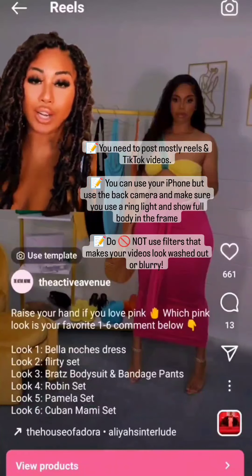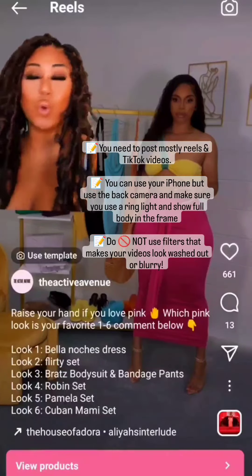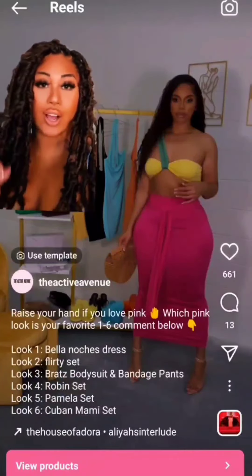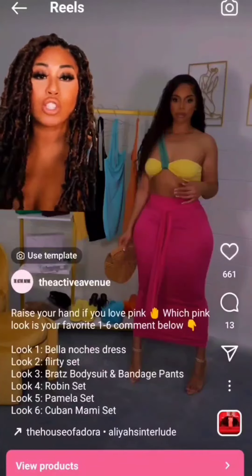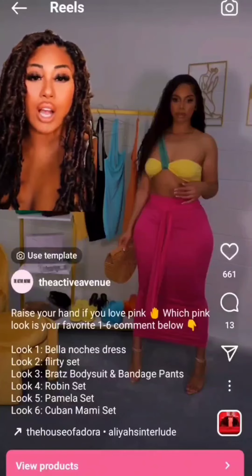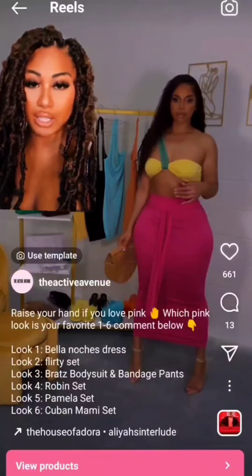If you're starting out, I recommend using trending hashtags related to your products. If you're a clothing line, don't use hashtags like #smallbusiness or #clothingline. Make sure your hashtag has something to do with fashion or what you're selling — it could be dress, luxury dress, matching sets, or swimwear, whatever it is. Make sure it's searchable by your customer.